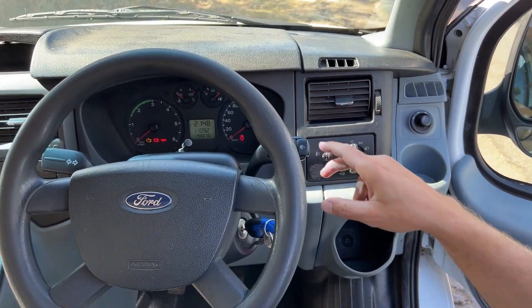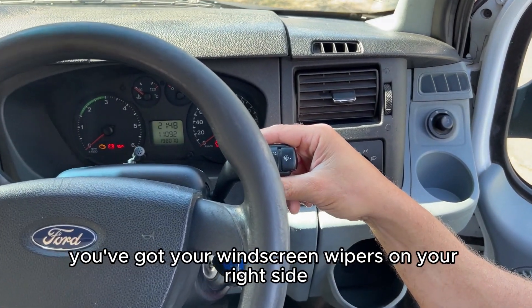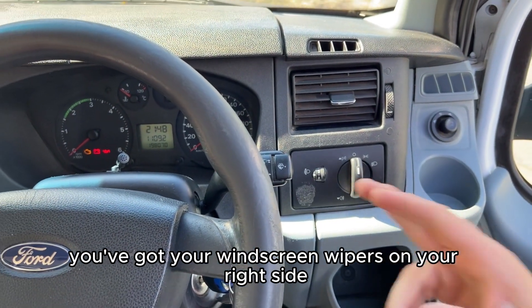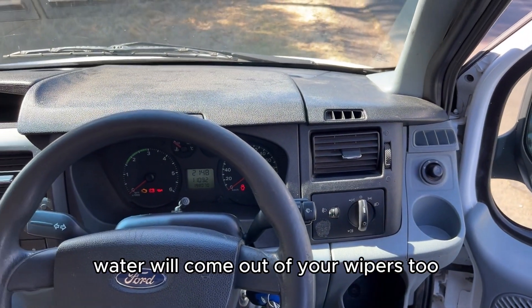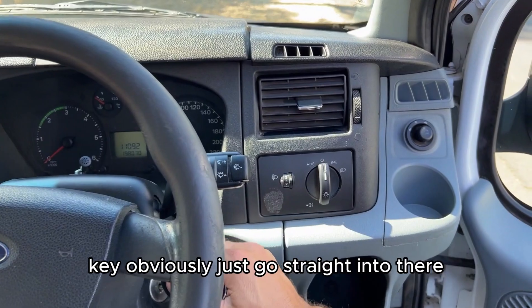You've got your park lights here. You've got your windscreen wipers — on your right side is your wipers, and if you push that, water will come out of your wipers too. The key obviously just goes straight in there.